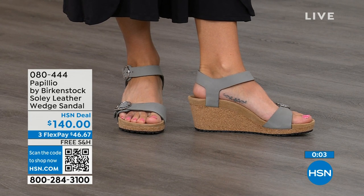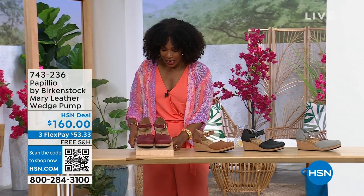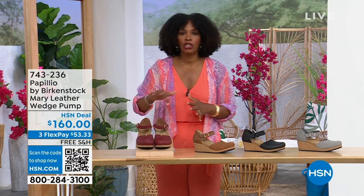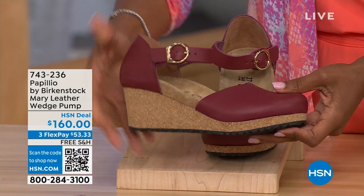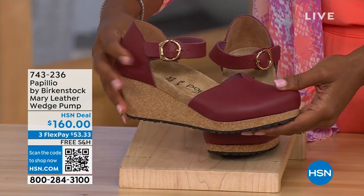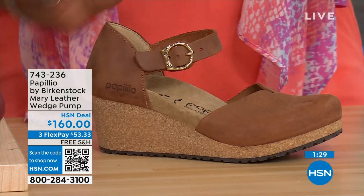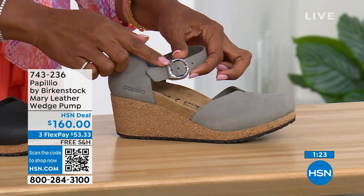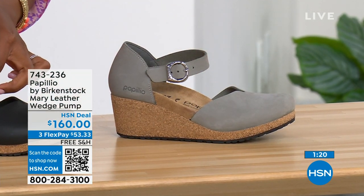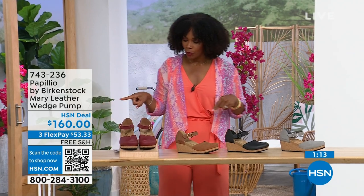Since we are talking wedges — the Papilio solely were the wedges. These are called the Mary Janes. Again, Papilio by Birkenstock, but this is a Mary Jane style. We all know Mary Jane style, maybe since we were kids. Now we've got them in Birkenstock in a wedge. This color is called wine. We've got it again in cognac. We have it in black and dove gray. The dove gray has a silver buckle; the black has a black buckle. The cognac and the wine both have gold buckles. Sizes five to eleven and a half.